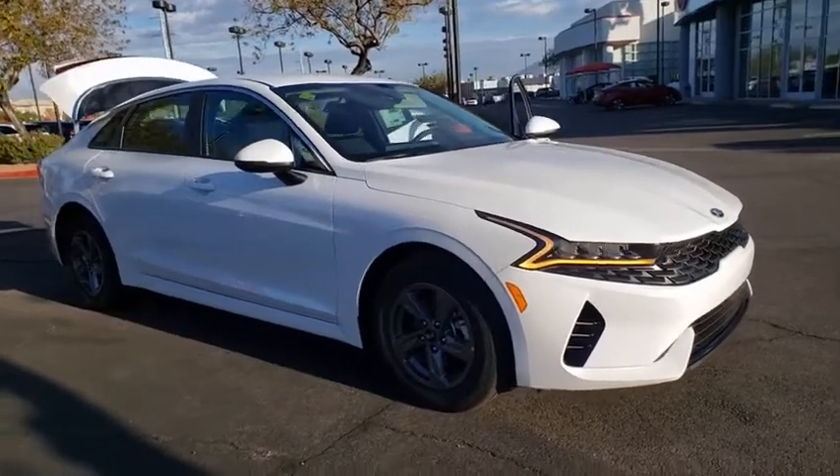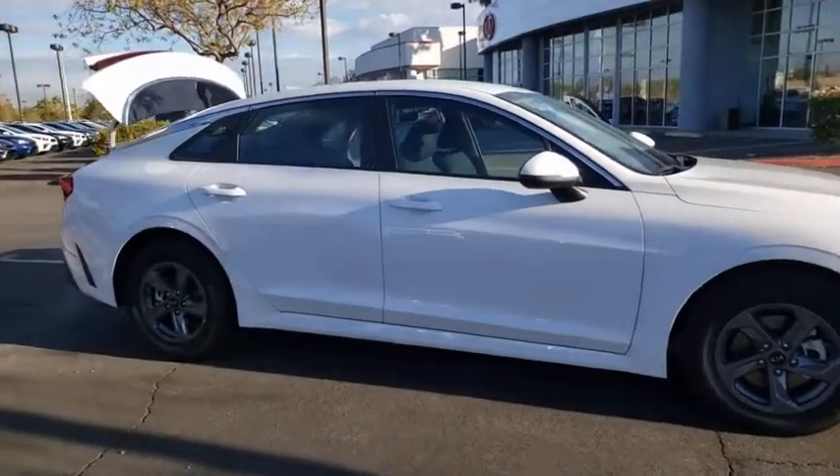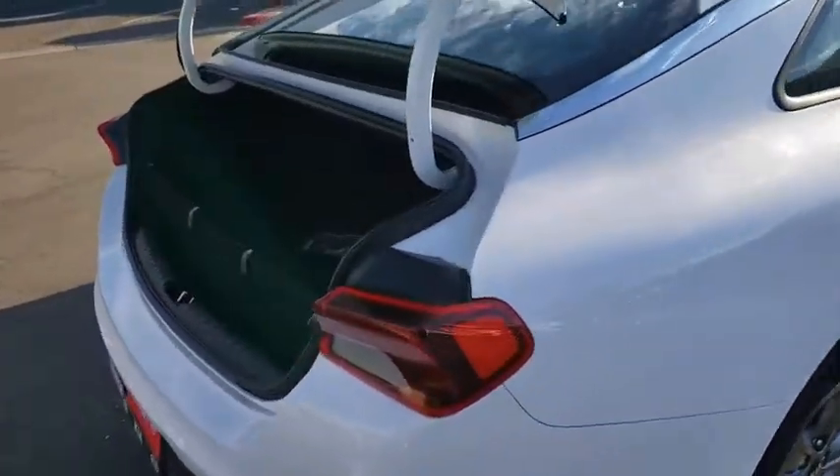We are pleased to show you the 2021 Kia K5. The Kia K5 has a stylish exterior that will be sure to turn heads. Sleek interior looks, fantastic handling, and an abundance of technology will make this a fun vehicle to drive.